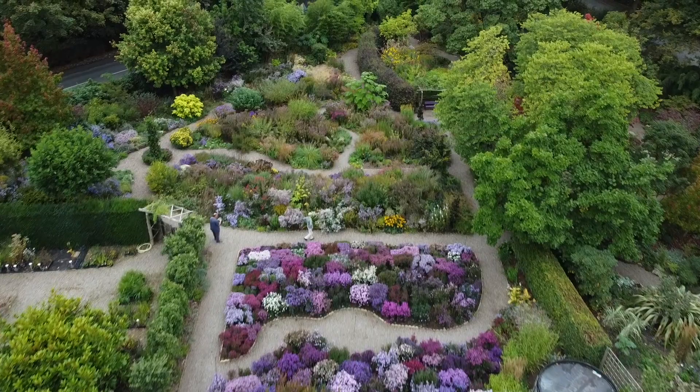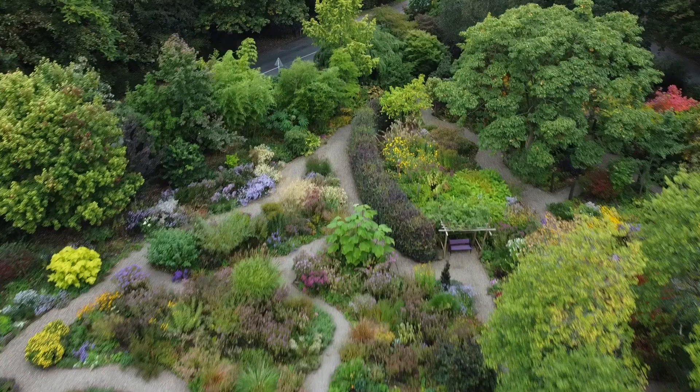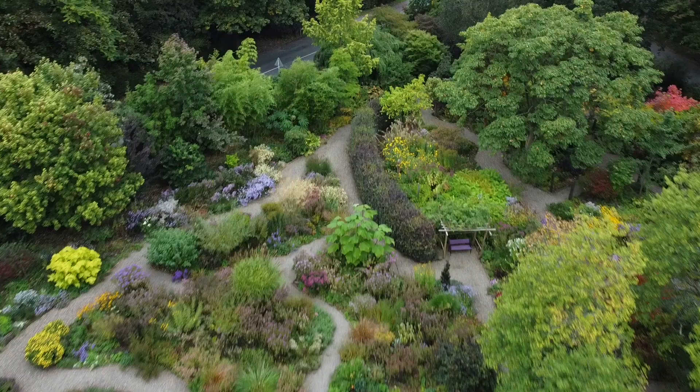Just enjoy a short overhead view of this wonderful garden.